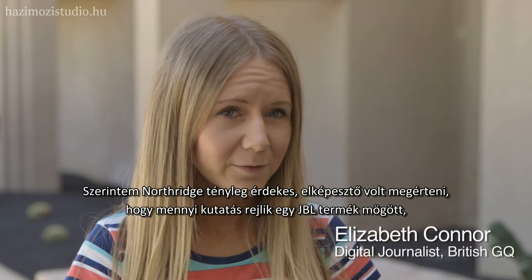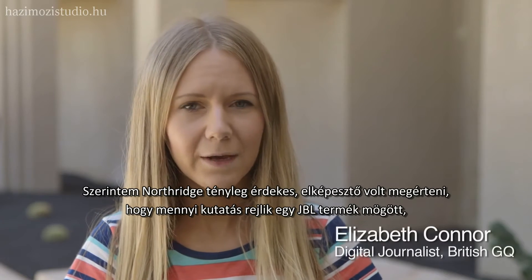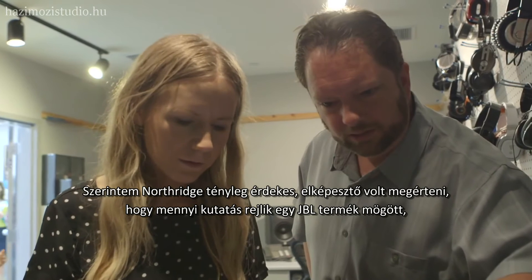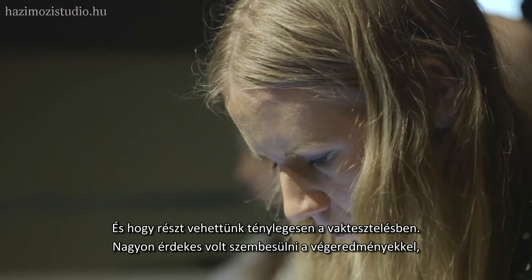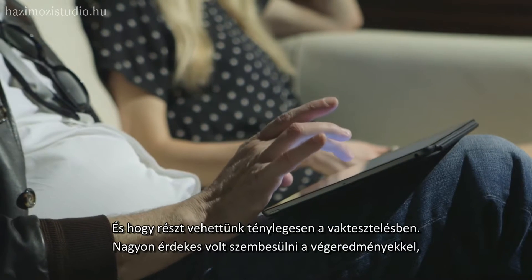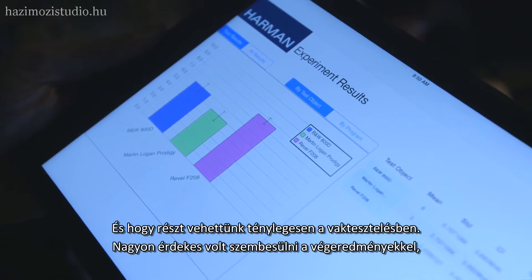I thought Northridge was really interesting. It was really amazing to see the research that goes into creating the JBL products and to actually get to do some of the blind listening tests. As a journalist it was really interesting to see the breadth of results that came out of that.